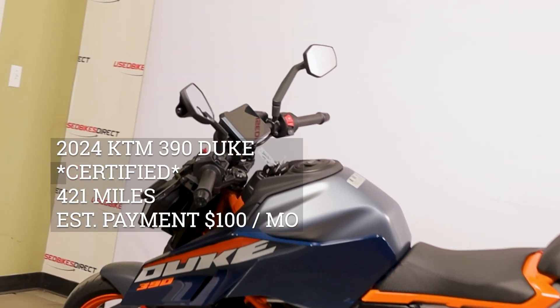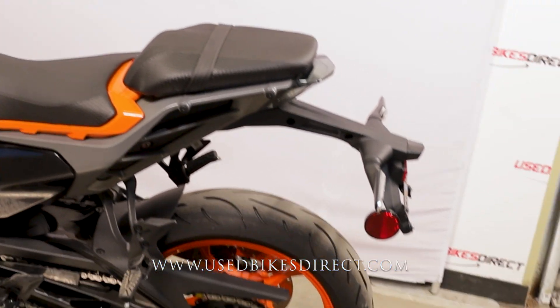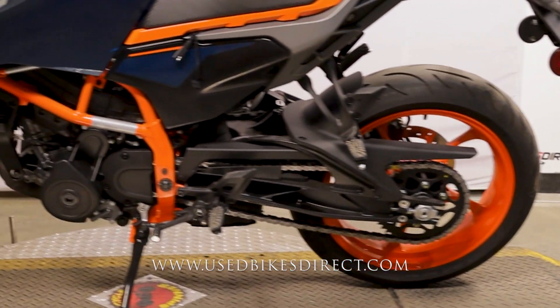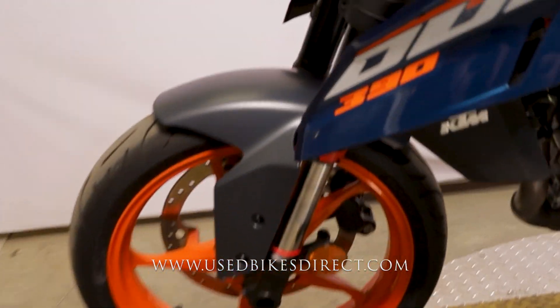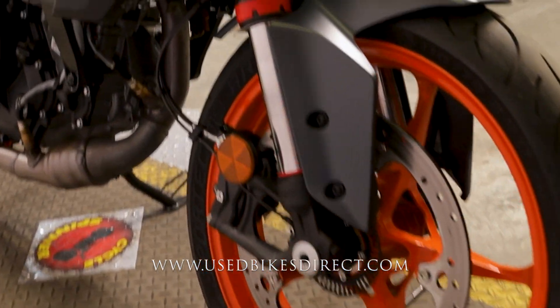Hey again everyone, here at Used Bikes Direct checking out this '24 KTM Duke. Hop on the website usedbikesdirect.com to see those detailed photos and specs, or give us a call with any questions at 866-576-2453.